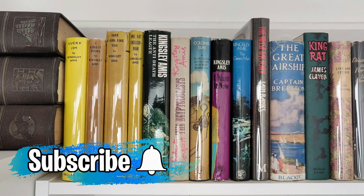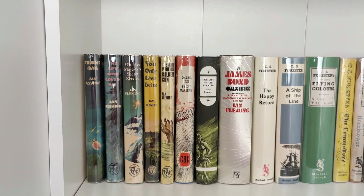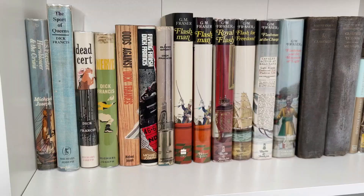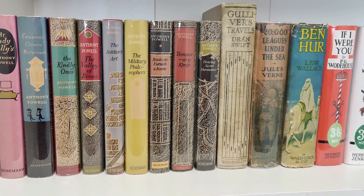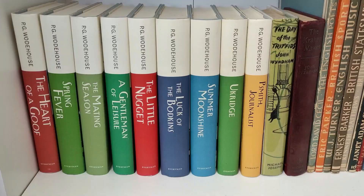Hello and welcome to today's video. This time I've made the decision to film every single book in my collection, which was a bit of an undertaking. As we start looking through my hardbacks and older first edition hardbacks, it's something that's taken three days to actually film on and off. I've done it in batches and tried to film pretty much every single shelf.